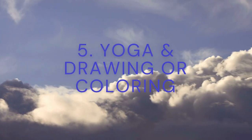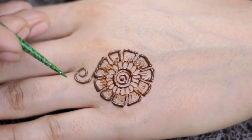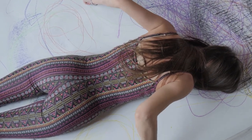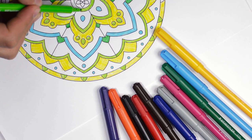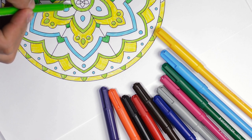5. Yoga and drawing or coloring. Practice yoga postures while simultaneously drawing or sketching what you see. This practice can help you focus on the present moment, increase awareness of your body, and tap into your creative potential. Also try bringing a coloring book or mandala and use it as a way to practice mindfulness and focus during your yoga practice.